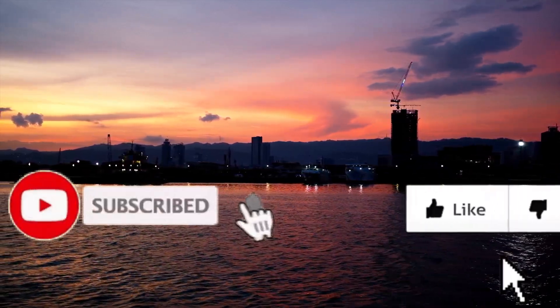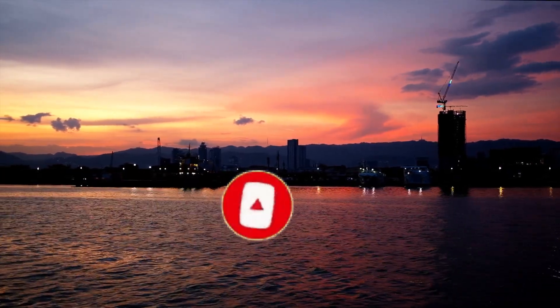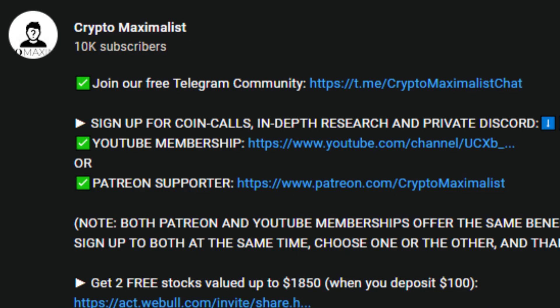First things first, please smash the like, subscribe, and hit the bell icon. YouTube is not pushing crypto content out currently and our subscribers aren't getting notifications, so make sure to join our free Telegram to stay up to date with all of our videos as they are posted.